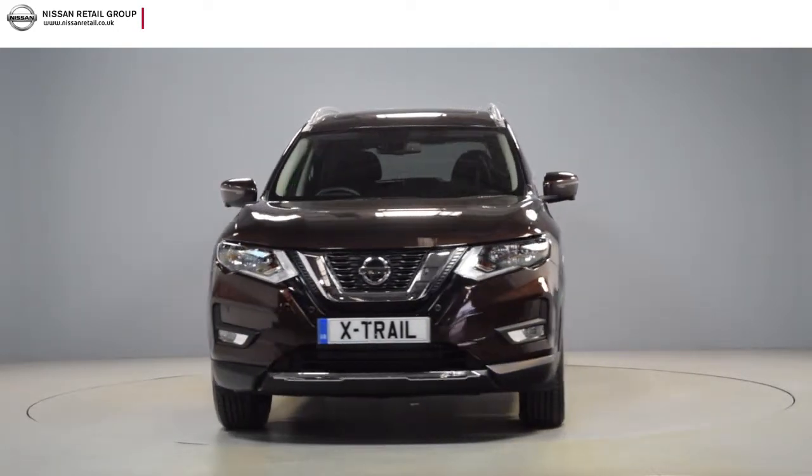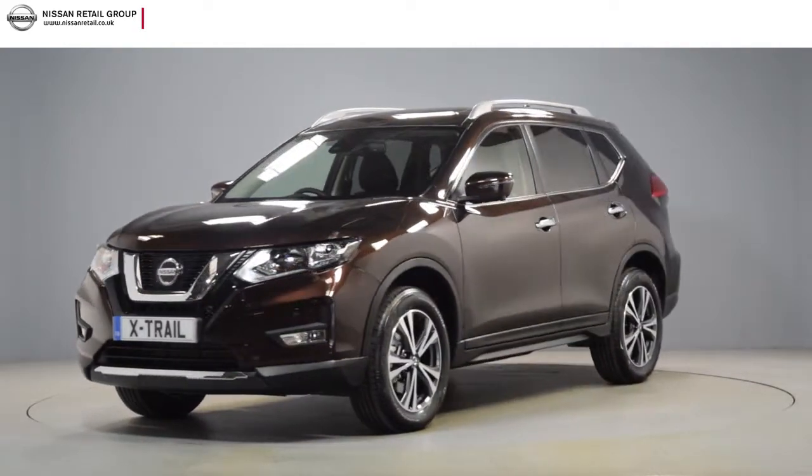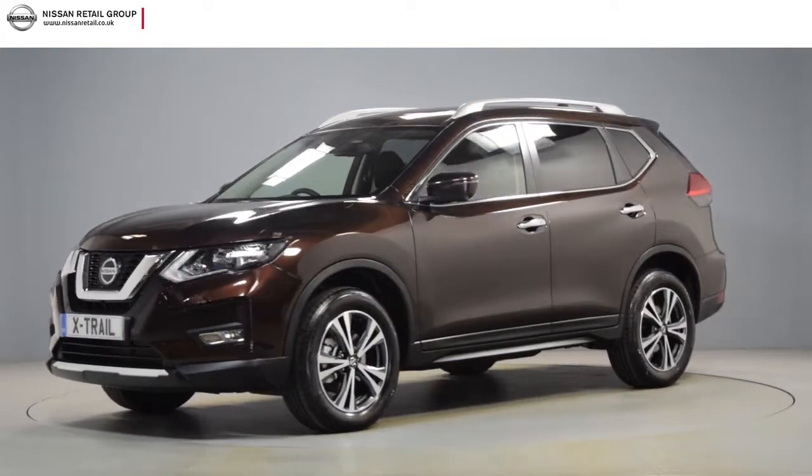By providing a comprehensive walk-around video, you can see for yourself the exceptional quality and great condition that you would expect from a pre-registered Nissan.